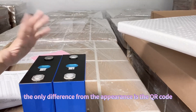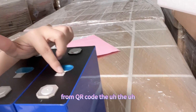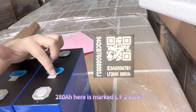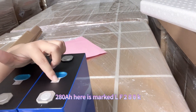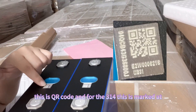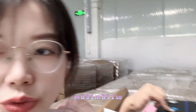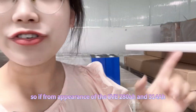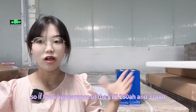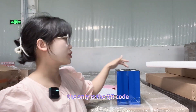The only difference from appearance is the QR code. The 280 ampere hour is marked LF280K on the QR code. And the 314 is marked as MB31. So from the appearance of the EVE 280 ampere and 314 ampere, they are all the same. From appearance you cannot tell anything — the only difference is the QR code.